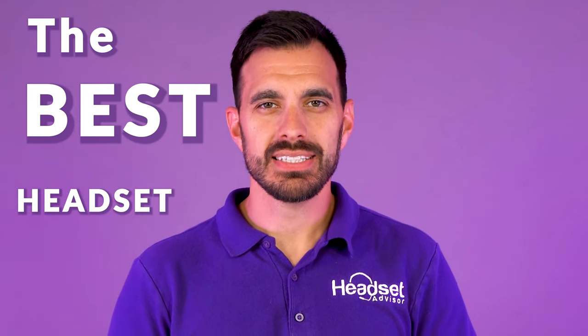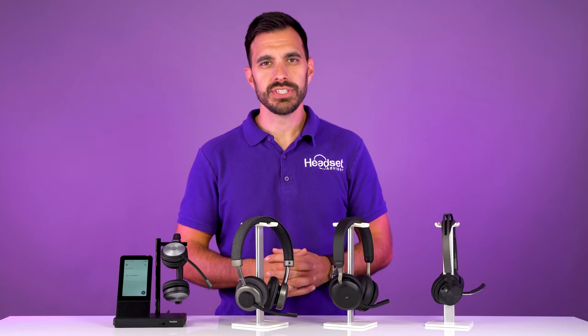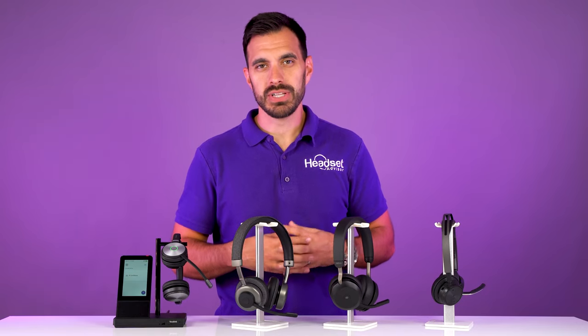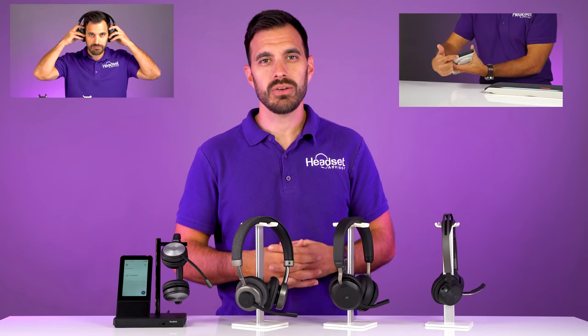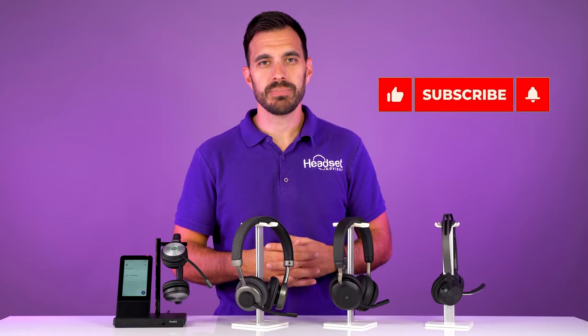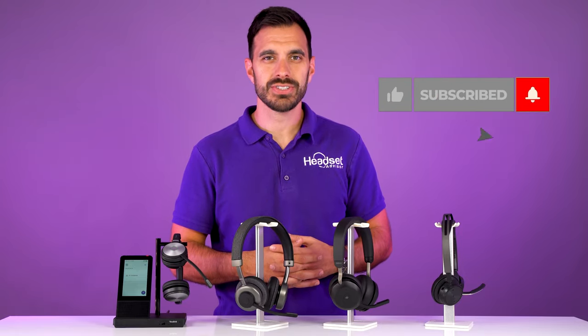Do you want to know what the best headset with microphone is in 2021? We're going to show you our four best headsets for office that have awesome microphones, and we're going to test them live on this video and compare them side by side so you can hear for yourself and be the judge for yourself which one sounds best. My name is David. This is the channel Headset Advisor, where we review and compare the latest business headsets, speaker phones, and webcams to help you make a better buying decision. Consider hitting that subscribe button so you don't miss out on future videos just like this one.